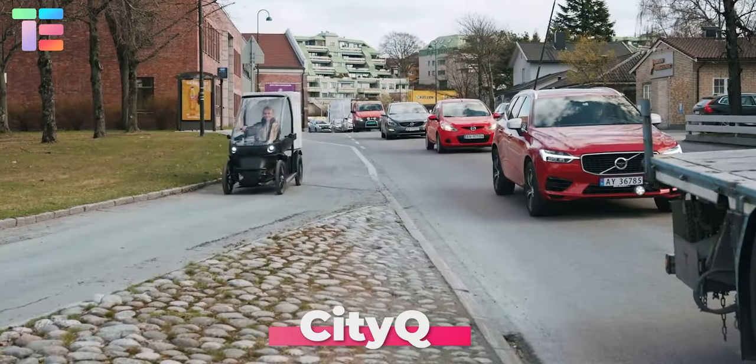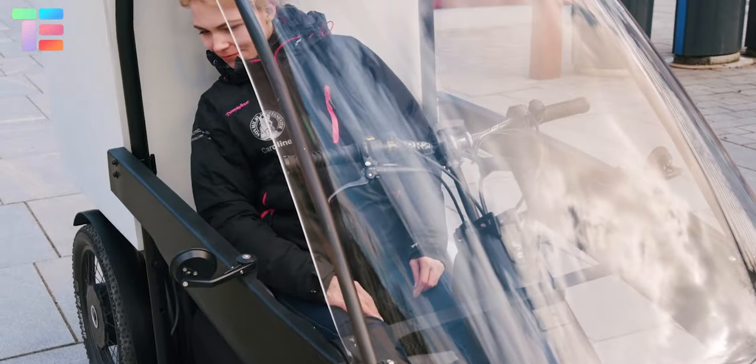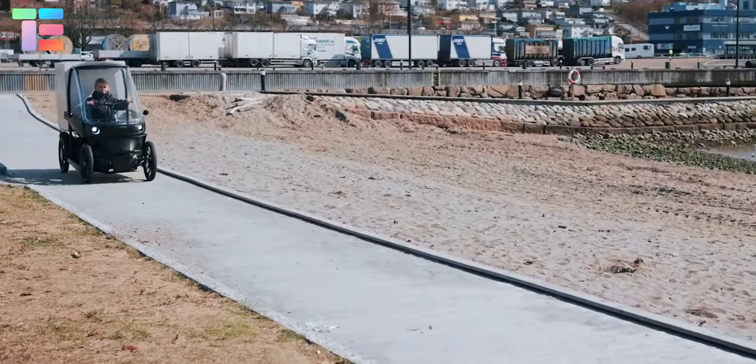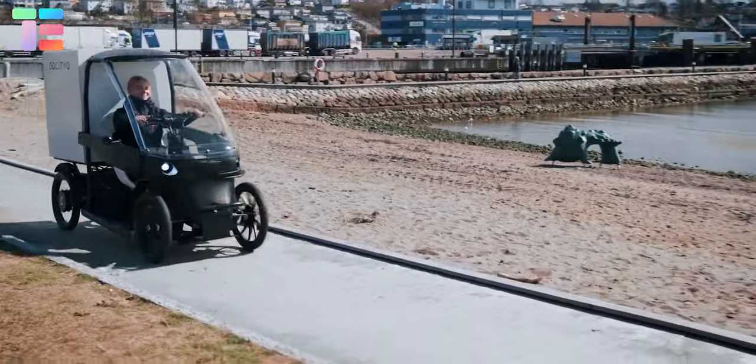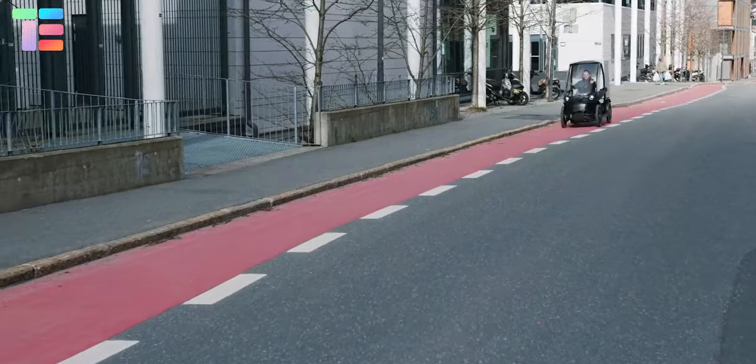City Q. Want to cycle with cargo capacity that looks like a car and gives a feeling like riding a Tesla? Then it's time to upgrade your choice with City Q. It's a four-wheeled e-bike with comfort like a car but is 90% more sustainable.